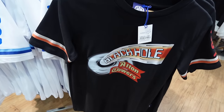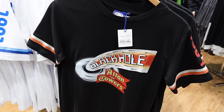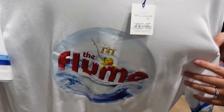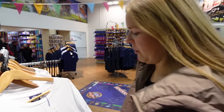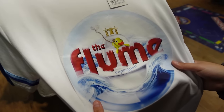They've still got the retro range that they've been selling for a few years — but it must be popular because I see quite a lot of people wearing these. A little throwback there for the Black Hole — £28. And the Flume just over here — oh I do miss the Flume, it was a classic wasn't it? The main duck can now be found in the Curse of Alton Manor in the Dolls House scene.